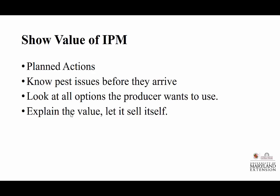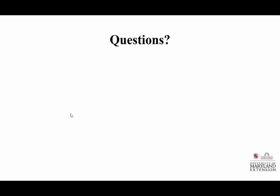Have planned actions — know what you're going to do. Know your pest issues before they arrive and be able to discuss them in the spring. Look at all options the producer wants to use. Discuss what they want. Explain the pros and cons to their ideas. Explain the value and then let it sell itself, because ultimately they've got to want it. If they don't want it, they're not going to see the value. Once you can show them the value, then they're going to be happy. That's truly the bottom line.